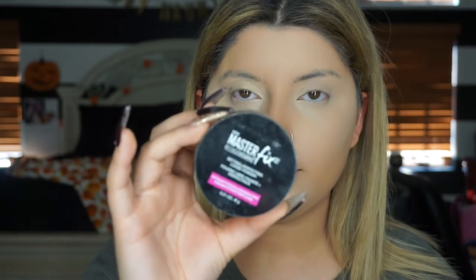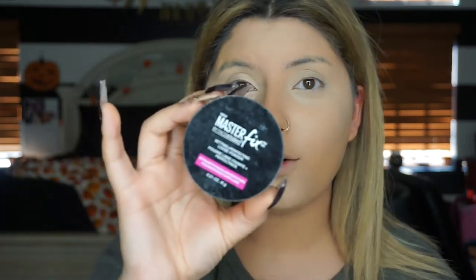Now that the concealer is all blended out, I'm going in with the Master Fix by Face Studio by Maybelline. It's their translucent powder - I really like this, it's pretty affordable and I've had it for a while.